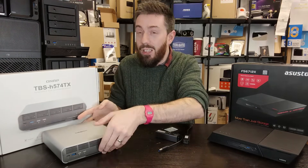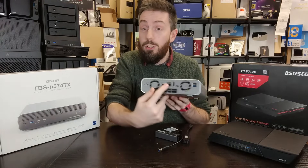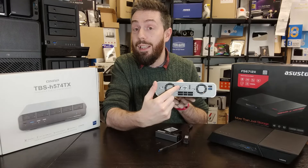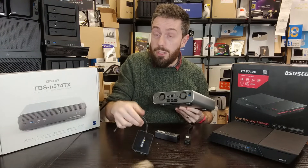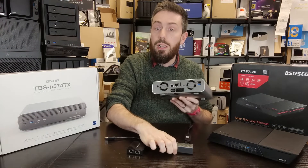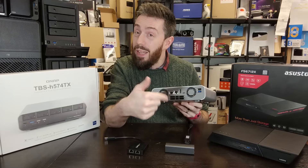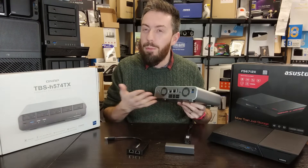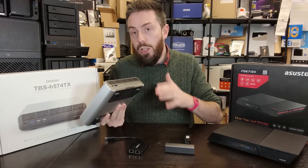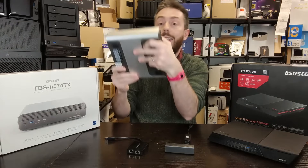The QNAP, for the extra money, delivers considerably better connectivity — arguably this is the entire value proposition of the device. It has a 10GbE port plus an additional 2.5GbE port on the rear, giving you failover alongside your 10GbE. It also supports USB-to-5GbE adapters, meaning you can add 5GbE connections via those USB ports. Additionally it has HDMI and 10Gbps USB ports — but the headline feature is Thunderbolt 4.